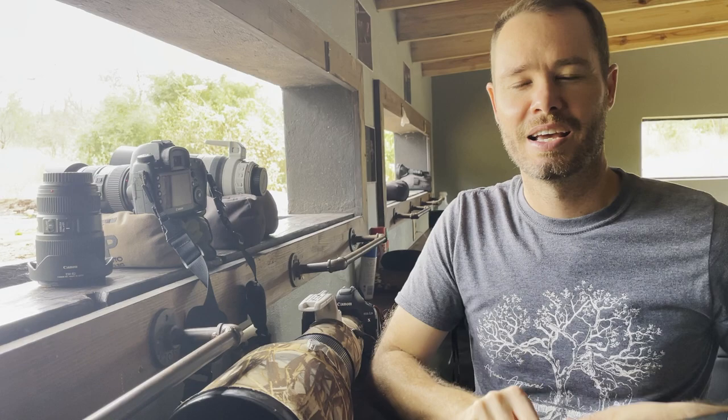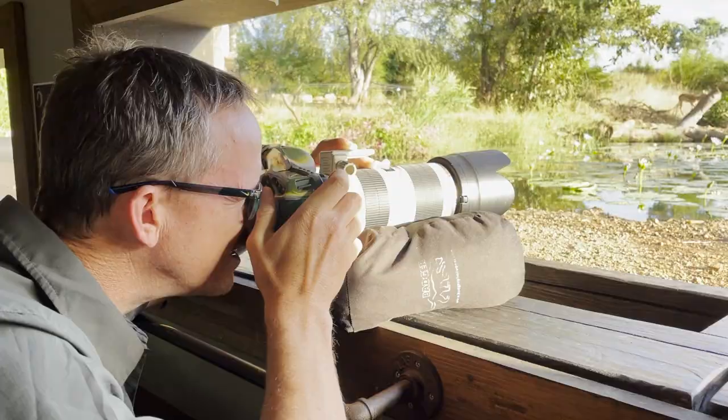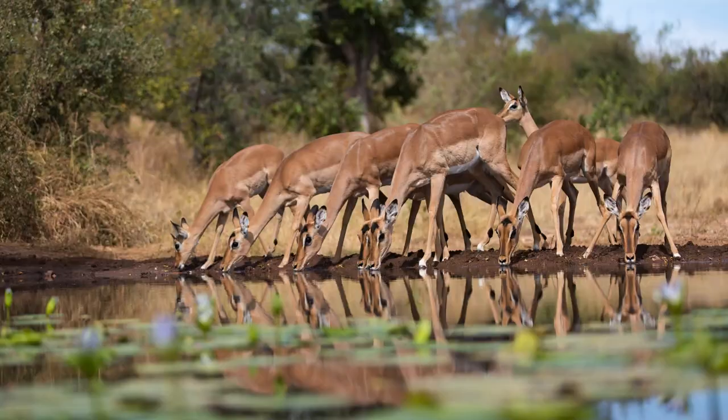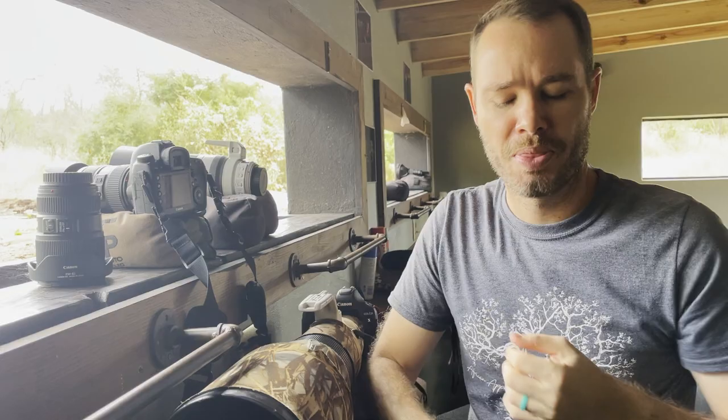One drawback of the 24-105mm is that it's an f/4 lens and not an f/2.8, which means you can't get quite as shallow a depth of field. I love a 70-200mm f/2.8 especially for mammal photography in an underground hide, because it allows you to not only blur the background but also blur the foreground beautifully, and that really makes the animal pop.